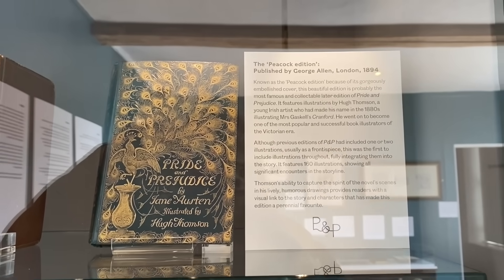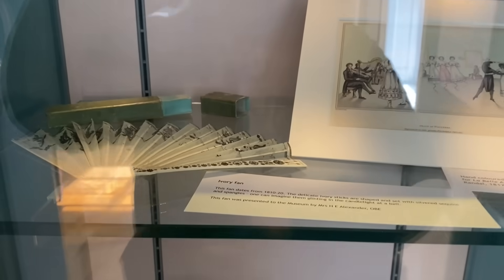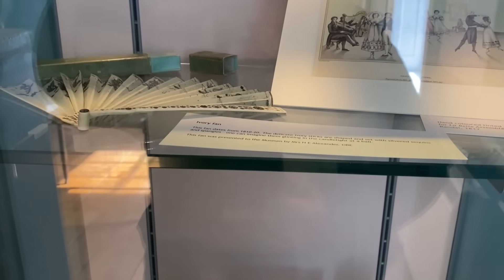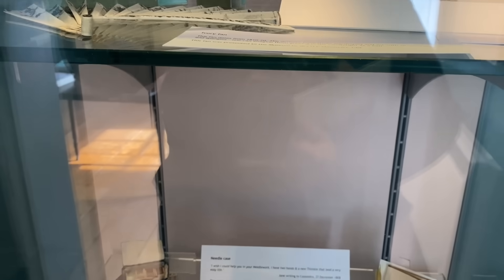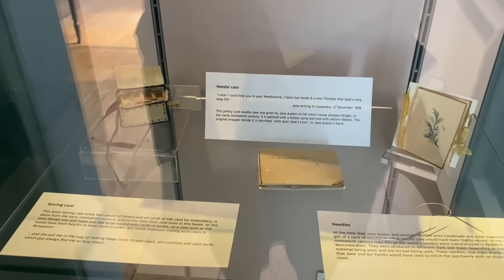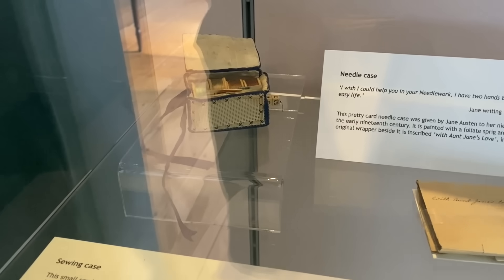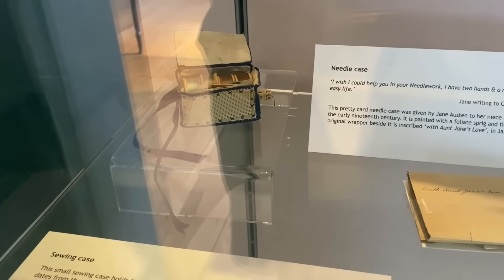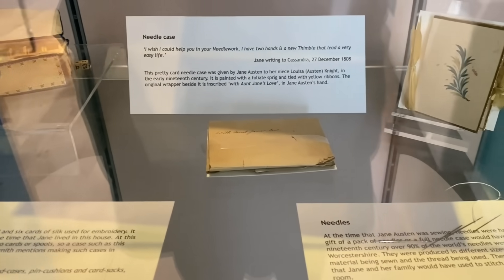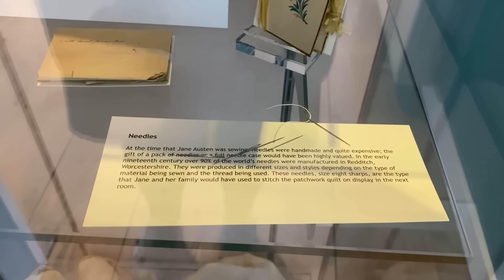There were so many things to see in the house that were just so special, like first editions of Pride and Prejudice, but it was learning about the side of Jane in which she did sewing that really inspired me. It was lovely to see her personal sewing items like this little sewing case with little spools of thread inside it, and a needle case that she gave to her niece. We also learned about the sorts of needles that she used, that were made in Redditch in Worcestershire, and I just think that is absolutely fascinating.